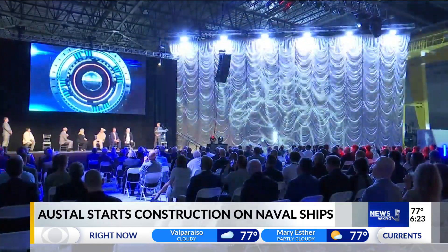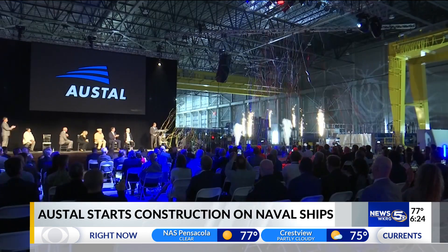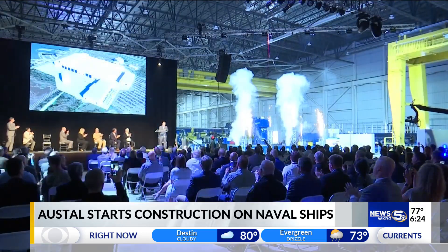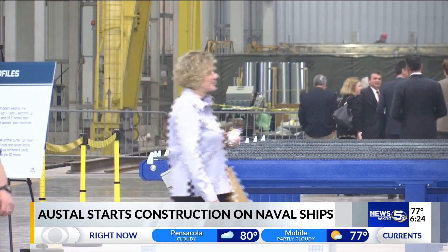According to a news release from Austell USA, the T-ATS will provide ocean-going tug, salvage, and rescue capabilities to support U.S. fleet operations and will be a multi-mission common hull platform capable of towing heavy ships.